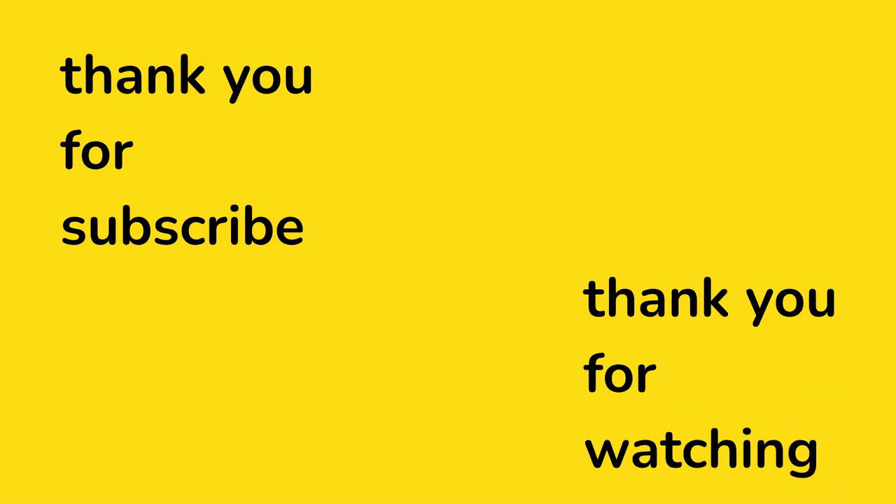Thank you so much for subscribing, thank you so much for watching — and it was me, just a human. Thank you so much, take care and see you next week.